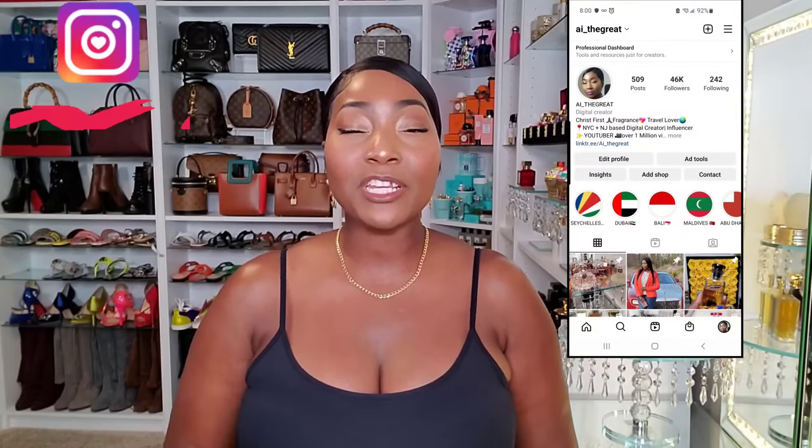Hey guys, welcome to today's video! I want to share with you three shower routines and layering combinations with some fragrances that I've done recently. When I tell you they are so incredible, I had to make a whole entire video. We have about six or seven fragrances, but the combinations have been so lethal and so wicked — y'all just need to stay tuned if you want to snatch some heads.